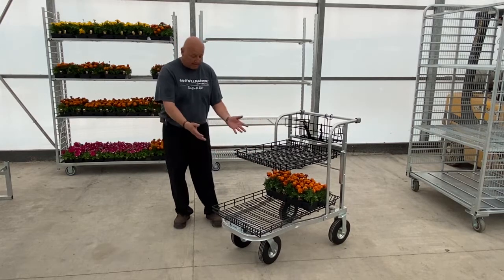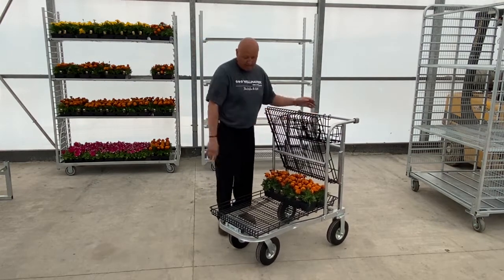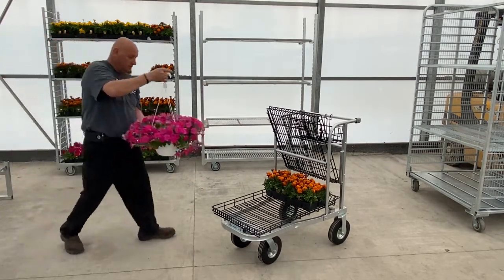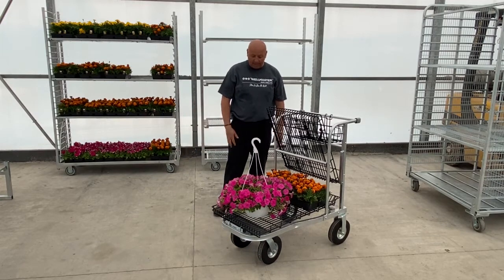Now, if they want to put something taller in here, they can always put that up and put it in there and still have room for it.